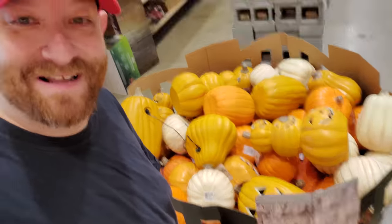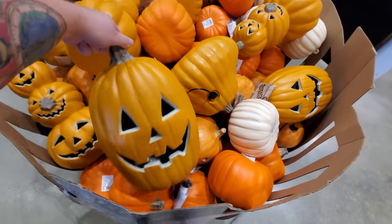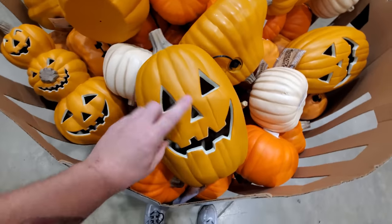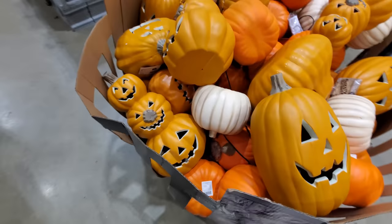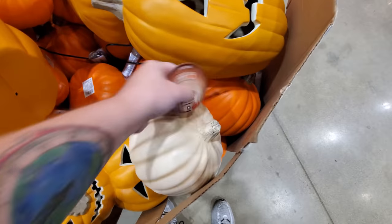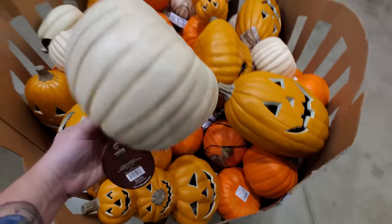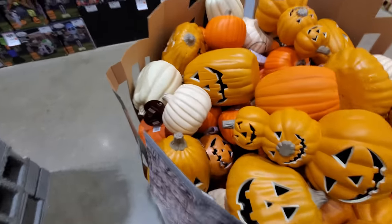I'm seeing some cool inflatables already, but I also noticed this giant basket of pumpkins here. These aren't necessarily blow molds — I mean, I think you could probably categorize them as blow molds. But these are just the ones that are already carved in plastic. You plug them in and they have a light inside. These are pretty cool. This might be one of those carvable ones where you can just sit down and take a knife to it.